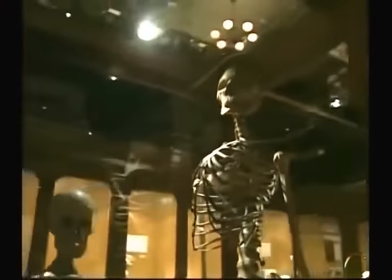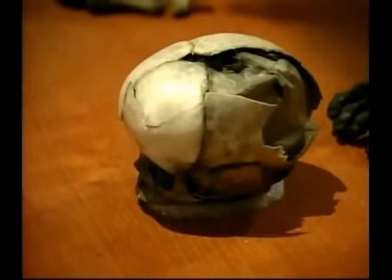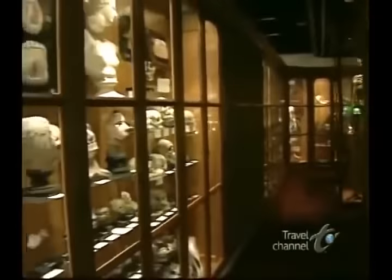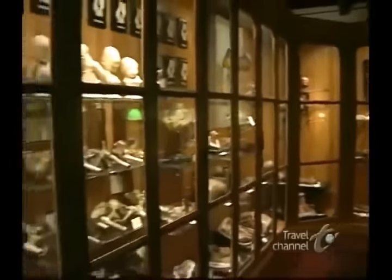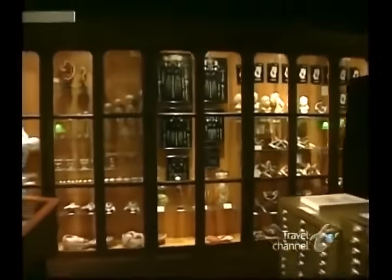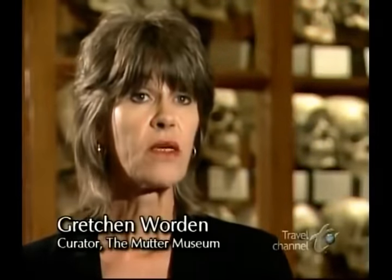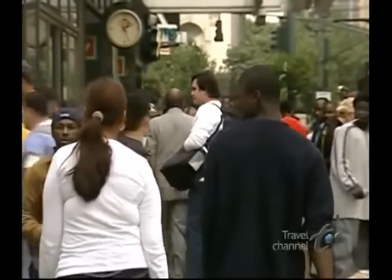The Mutter Museum, to the untrained eye, has the appearance of a house of horrors — a bizarre and macabre place. But this is not the case. Its whole purpose is to teach physicians to save life. Many diseases represented in the collection are simply not visible to the 21st century American. What you see here are advanced stages of untreated diseases, which may still be common in other parts of the world that don't have the benefits of Western medicine.